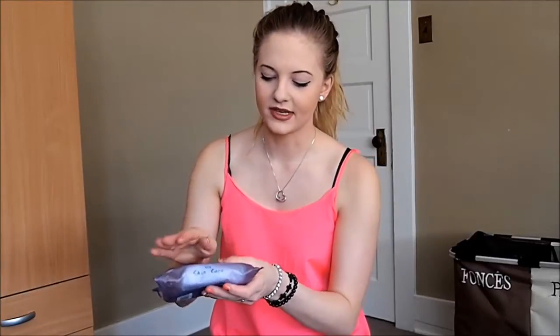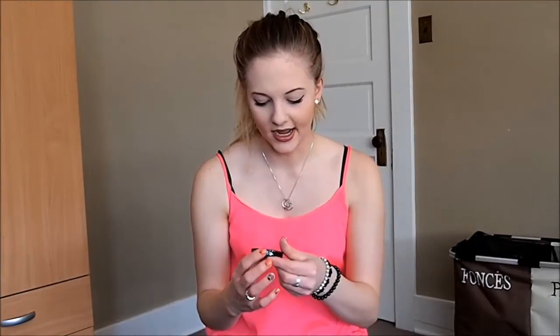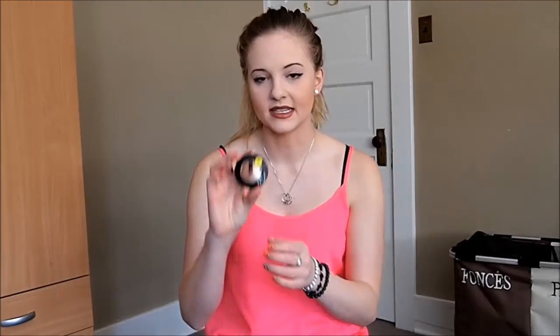I also got these Skin Care triple-action cleansing wipes — they're anti-wrinkle. I use them to remove my makeup sometimes when I don't feel like getting a cloth or don't have time. They've been pretty good — they have a very nice resealable top that keeps all the moisture in. They haven't caused any breakouts or redness, so I really liked these, and they were obviously $1.50.